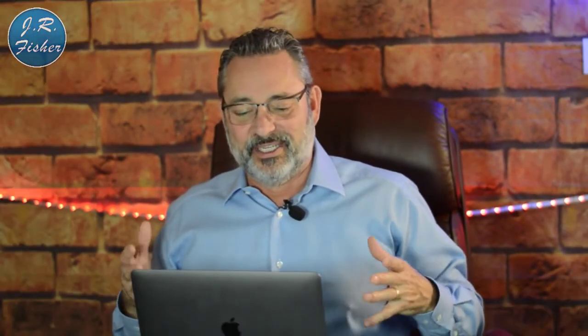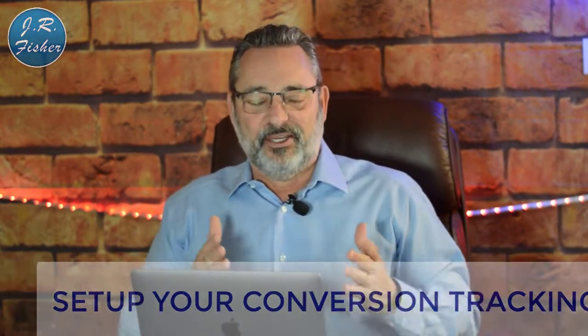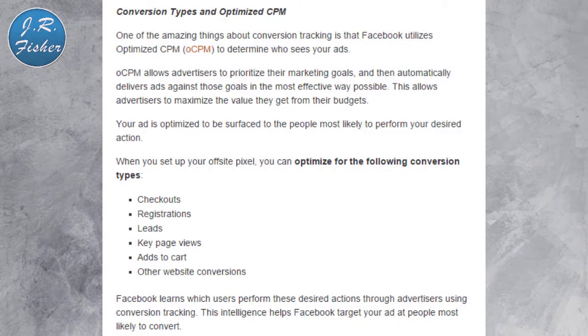In this video, the next thing we need to do is set up your conversion tracking. This is done differently in Google than it is in Facebook, but both basically require you to put some code on your website. Both sites have instructions on how to do that, but if you don't know how, you can search on Fiverr and have somebody put these conversion codes on there. You can also use a code tracker at the top of your page to verify the code is installed correctly.